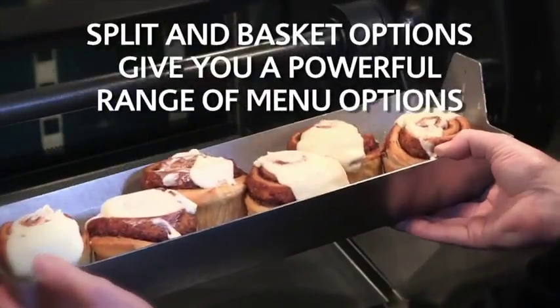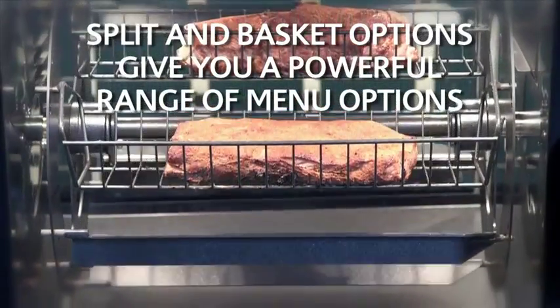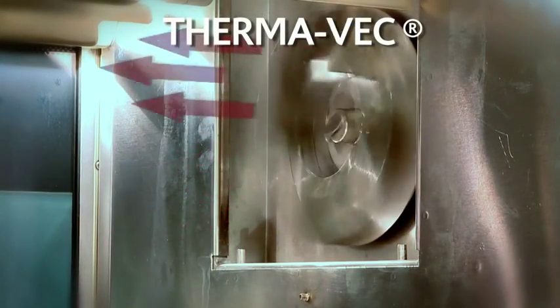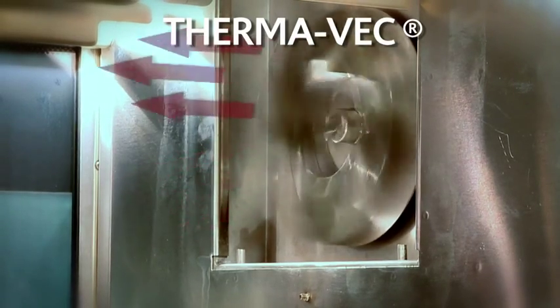Our rotisseries are great for more than just chicken. Spit options open up your menu to an array of choices. Our patented Thermavec process cooks full loads quickly and evenly using gentle cross flow convection and radiant heat.